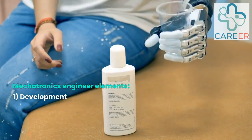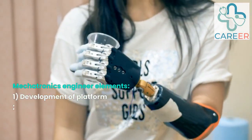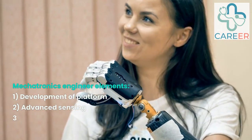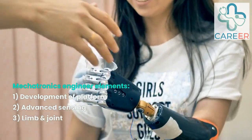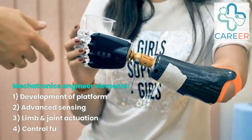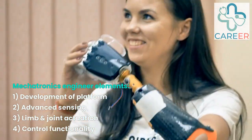Mechatronics Engineer. Mechatronics engineers integrate mechanical, electrical, and computer engineering principles to design and develop robotic systems for healthcare applications. They work on creating robotic platforms with advanced sensing, actuation, and control capabilities to assist medical professionals in surgical and rehabilitation procedures.